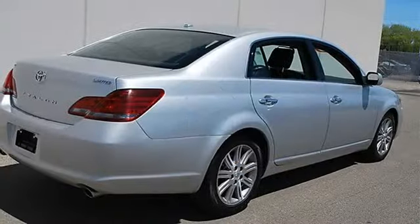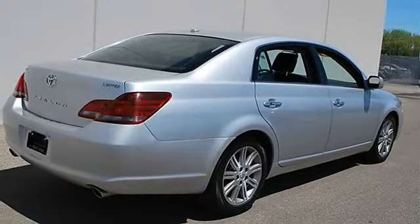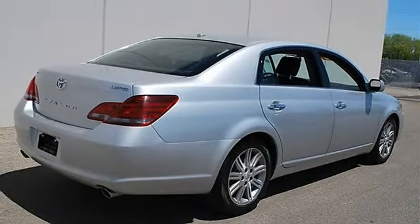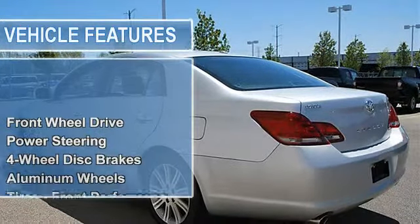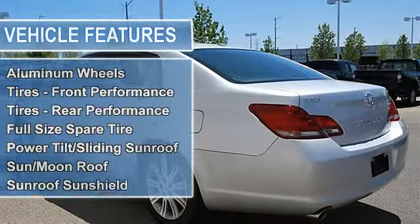Power steering, 4-wheel disc brakes, aluminum wheels, tires front performance, tires rear performance, full size spare tire, power tilt sliding sunroof, sunroof moonroof.